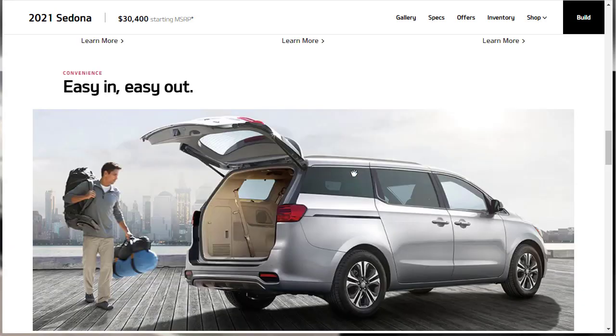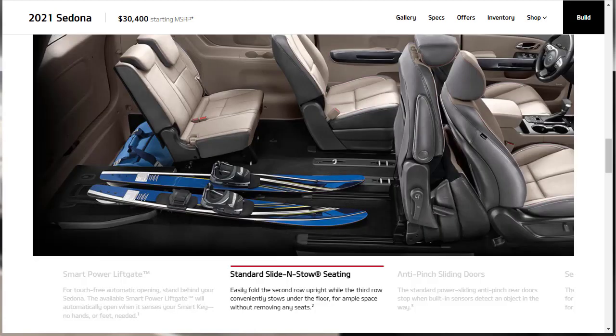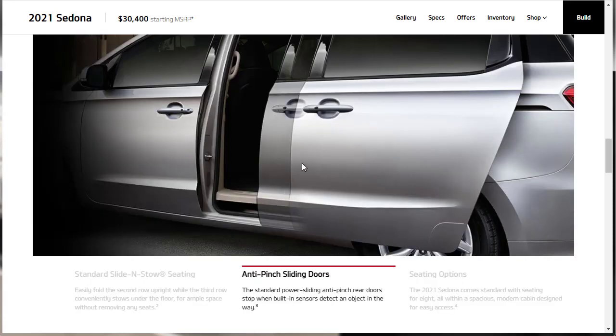Now let's check out the features for the 2021 Sedona, starting with convenience features. There's an available smart power liftgate that automatically opens when it senses your smart key in the vicinity — no hands or feet needed. There's standard slide-and-stow seating where the seat slides forward on rails and can fold flat. There are also anti-pinch sliding doors with a built-in sensor that detects if there's an object in the way.